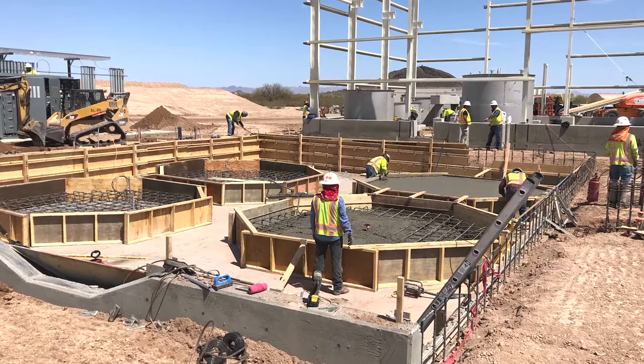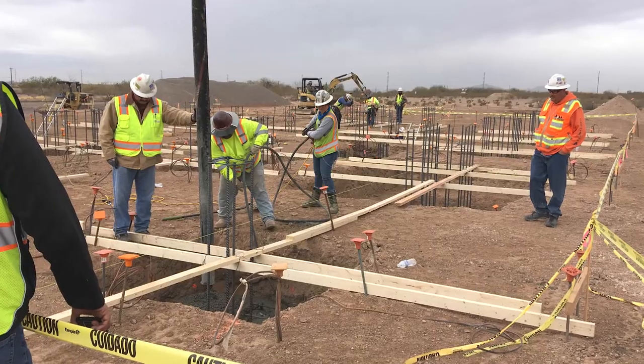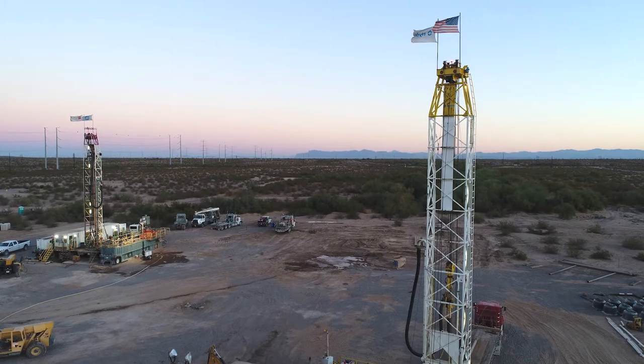It's exciting here at Florence Copper because this unique opportunity is now being realized. We get phone calls from residents asking, what's happening? We see your drill rigs. We see your construction workers and drillers at restaurants. There's a positive spirit and an optimistic mood in the community of Florence right now.